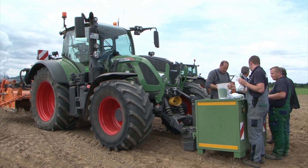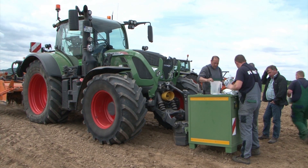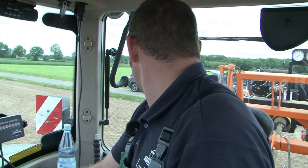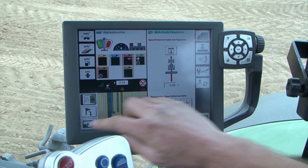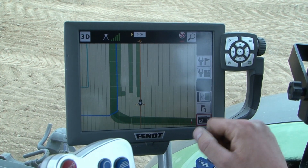Precise weighing of the seeds is especially important: on the one hand, because specialty crops like carrots need optimal spacing, but also simply because it is more economical. GPS is turned on and the machine is set to three meters working width. The headland management is activated and a light blue line appears, so you know exactly when to raise the implement.